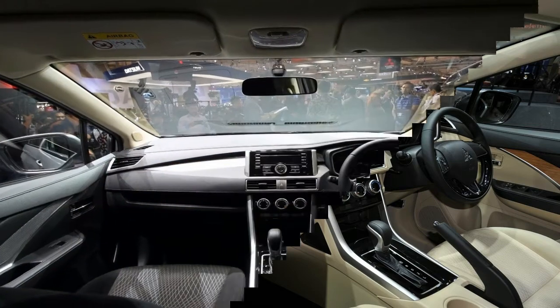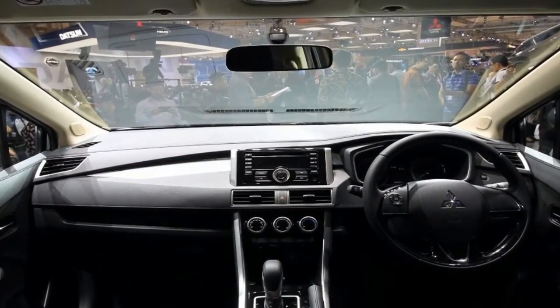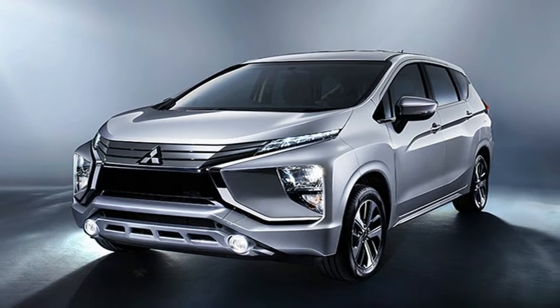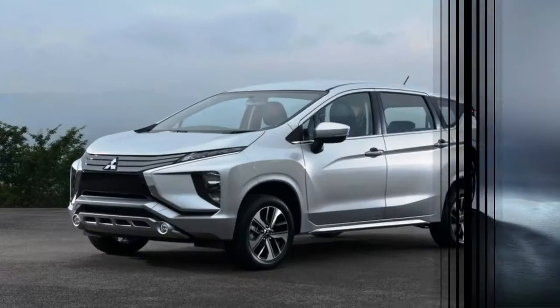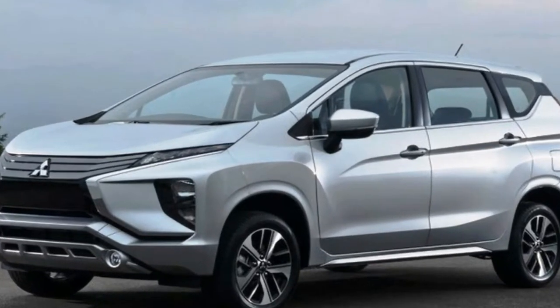The new model is called the Xpander, and it combines the many important features that are key in the ASEAN market, such as the ride height and styling of an SUV along with the efficiency and versatility of an MPV. The Mitsubishi Xpander is set to expand MMC's strong presence in the Indonesian SUV and light commercial vehicle markets further into the booming MPV segments and beyond.